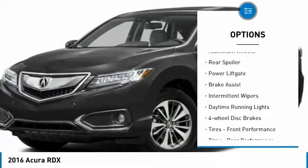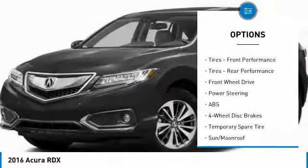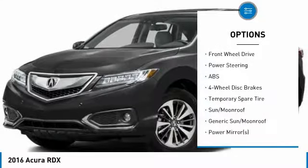Heated mirrors, aluminum wheels, rear spoiler, power lift gate, brake assist, intermittent wipers, daytime running lights, and four-wheel disc brakes.